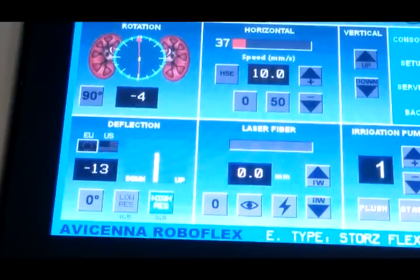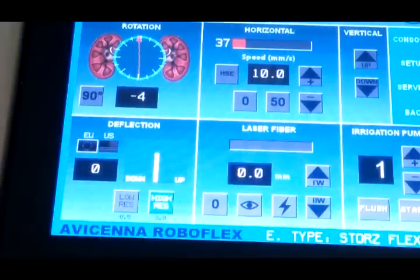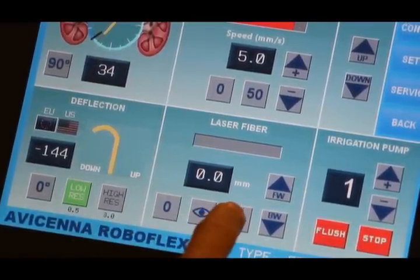The laser fibre actuator holding the laser fibre is inserted into the work channel of the flexible ureterorenoscope, which must be in a straight or neutral position, easily achieved by pressing the zero button on the deflection window of the touch screen. The tracking of the laser fibre tip and precise remote control of the laser fibre are very important for endoscope longevity by preventing unintended laser firing near the scope tip. For safety, the laser cannot shoot when the progress bar colour is blue, which warns the operator that the laser fibre tip is very close to the endoscope surface.